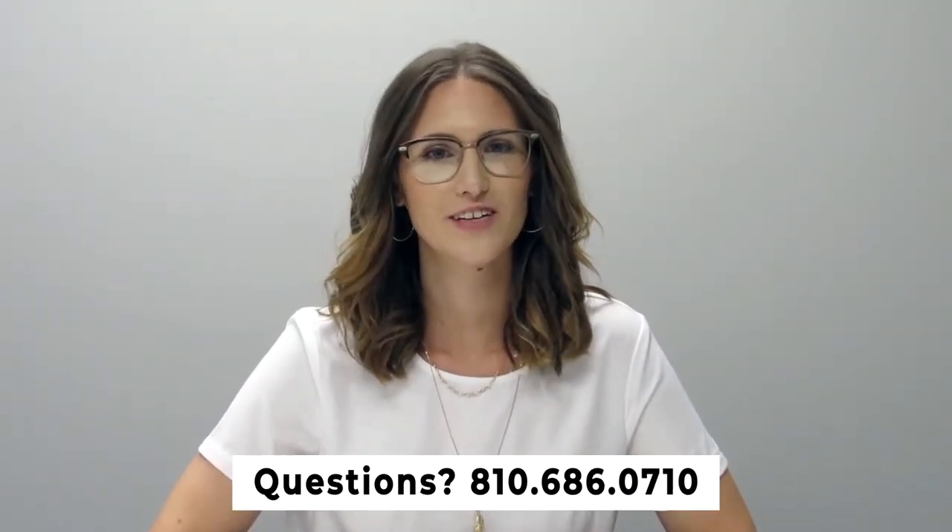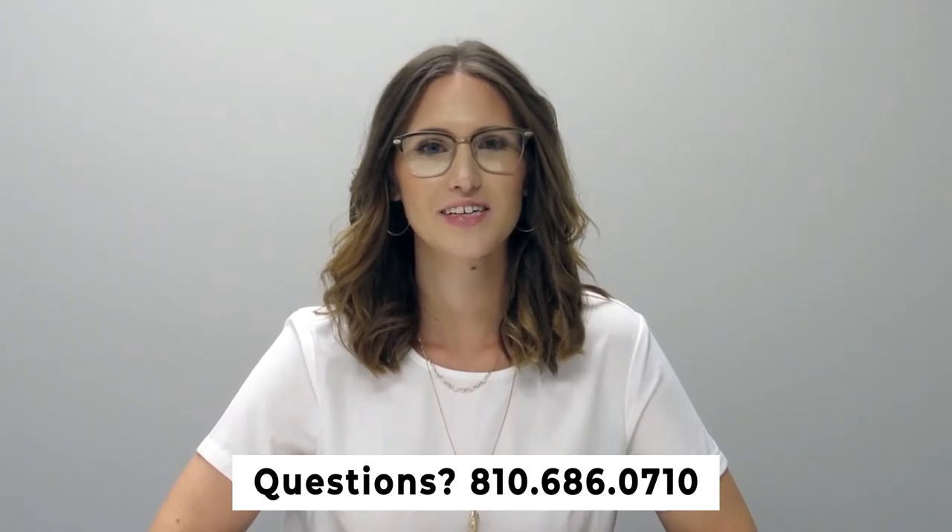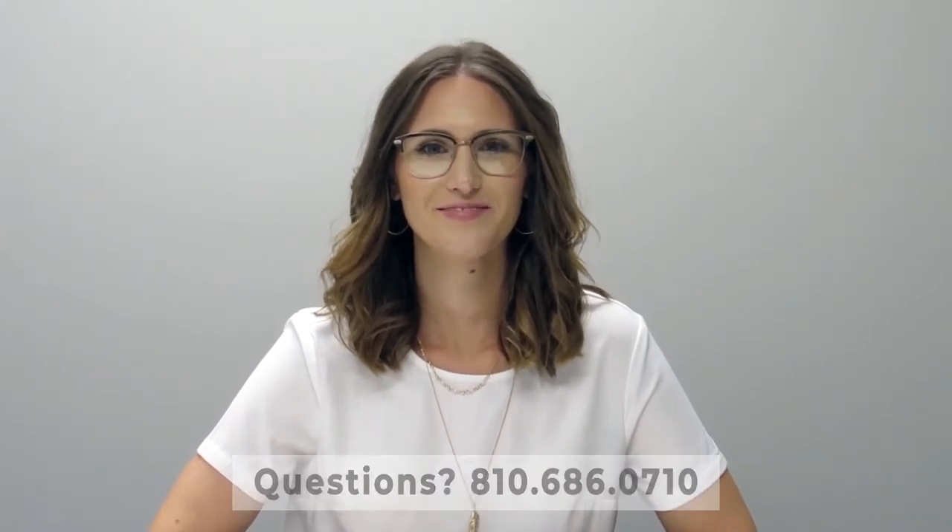If you have any questions, please feel free to give us a call at 810-686-0710. Thanks so much — have a great day!